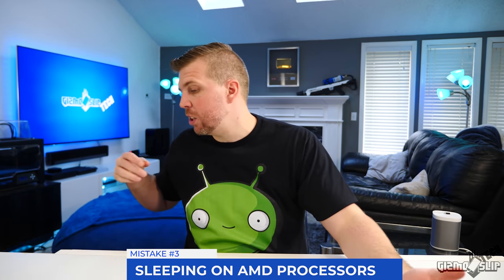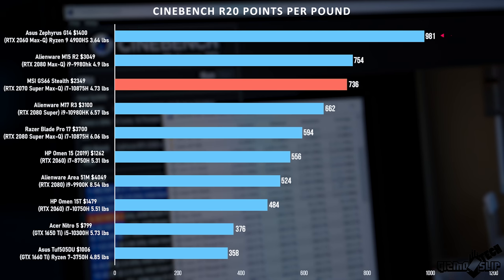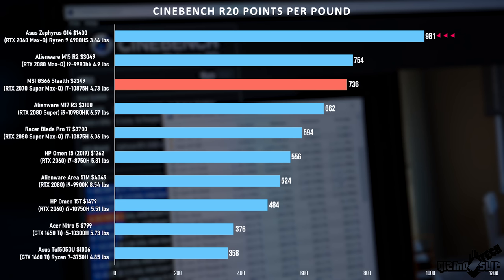Mistake number three: don't sleep on AMD processors this year. AMD has reduced their nanometer core size, making a huge difference in power efficiency — allowing manufacturers to fit more performance into thinner laptops with better battery life. The ASUS Zephyrus G14 is a great example: insanely good performance for its size, great battery life, and usually $100–$200 cheaper than Intel equivalents.